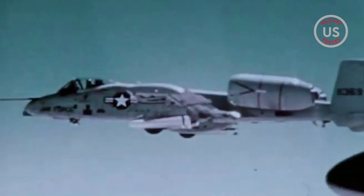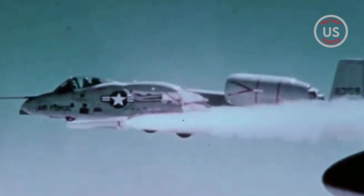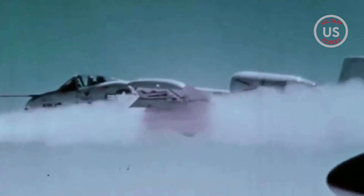The A-10 Thunderbolt II, affectionately known as the Warthog, has been in service since the late 1970s, and served as a close air support combat aircraft in conflicts such as the Gulf War, Operation Enduring Freedom, Operation Iraqi Freedom, and Operation Allied Force in Kosovo, among others.